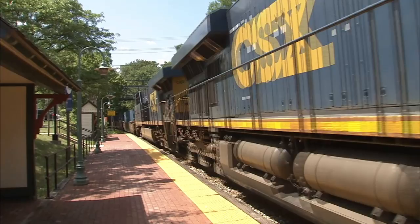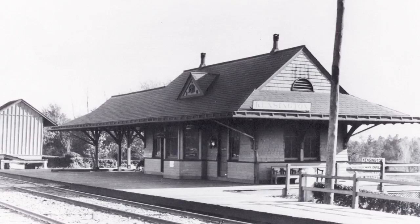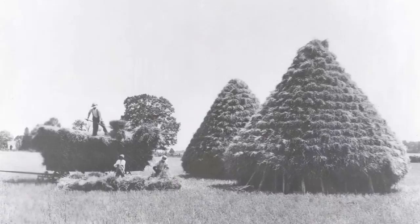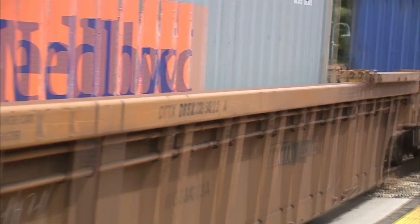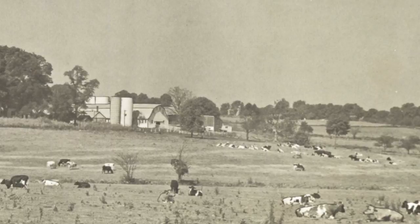When the Metropolitan Branch of the B&O Railroad opened in 1873, it dramatically changed the face of Montgomery County as a whole. It laid the groundwork for the railroad suburbs in the Down County and caused a significant shift to the economy in the Up County. When the train came through, it changed agriculture in Montgomery County because farmers grew perishable things like apples, peaches, and milk. A lot of farmers turned to dairy farming after the train came through.